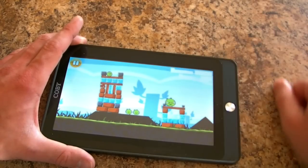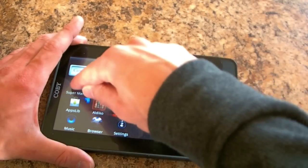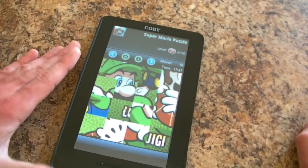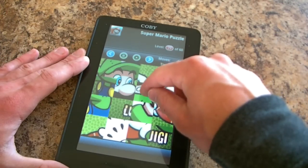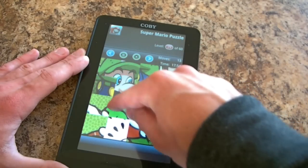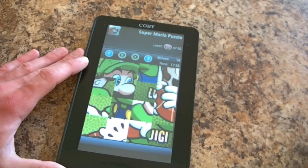For light games, it works just fine. This is a puzzle game, and it's not a problem.